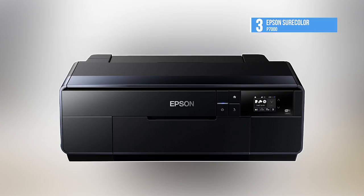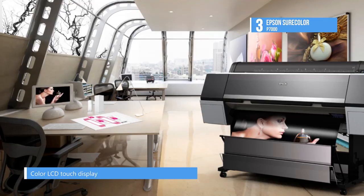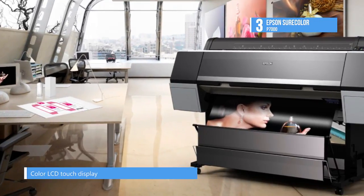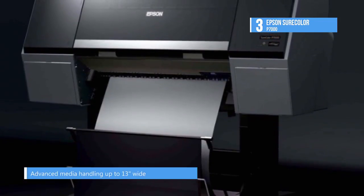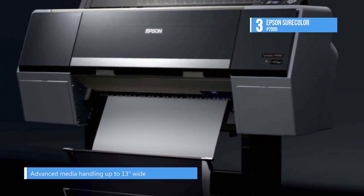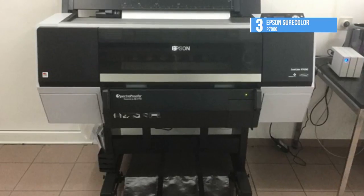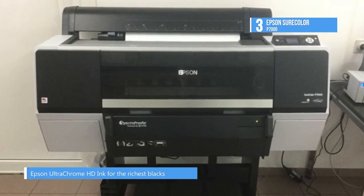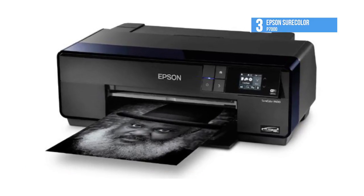The standard edition of the SureColor P7000 24-inch inkjet printer is at number 3. This product uses the latest PrecisionCore TFP printhead and PrecisionDot screening technology, combined with an 11-color UltraChrome HDX pigment-based ink set with auto-switching black ink technology to produce brilliant images at a resolution of 2880 x 1440 dpi. The use of a light black ink allows for finer, smoother gradations. It can handle both cut sheet and roll media up to 24 inches wide and can produce a 16 x 20 inch print in as fast as 2 minutes and 2 seconds. PrecisionDot screening technology furthers quality by using advanced math to calculate dot size.